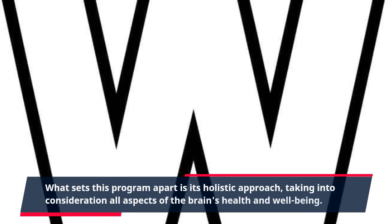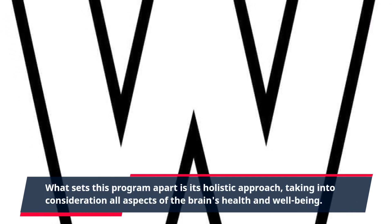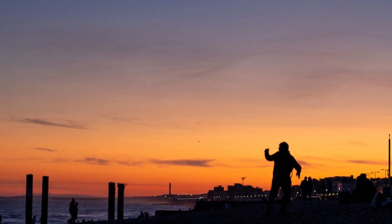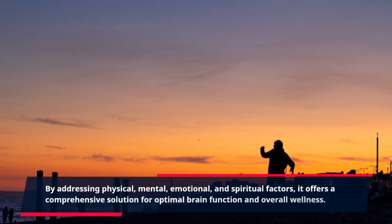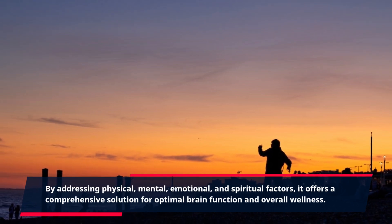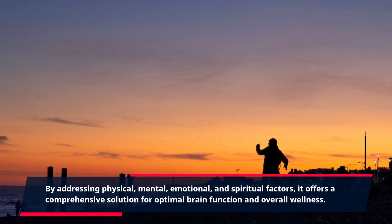What sets this program apart is its holistic approach, taking into consideration all aspects of the brain's health and well-being. By addressing physical, mental, emotional, and spiritual factors, it offers a comprehensive solution for optimal brain function and overall wellness.